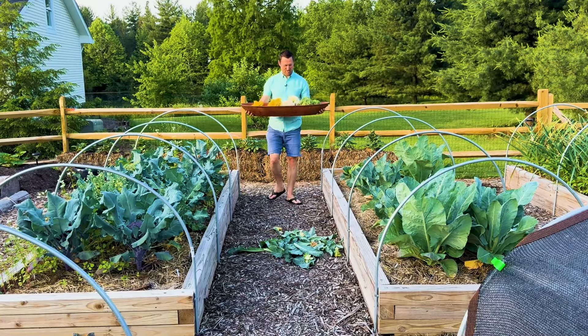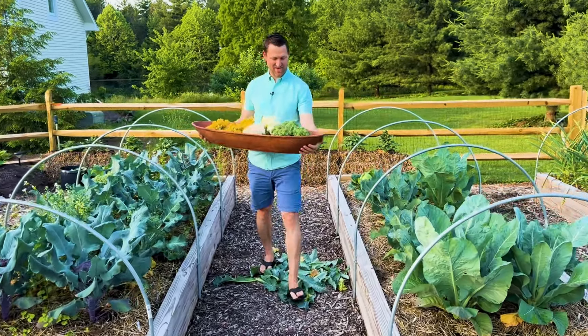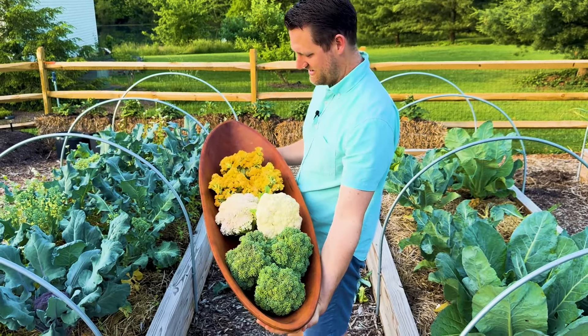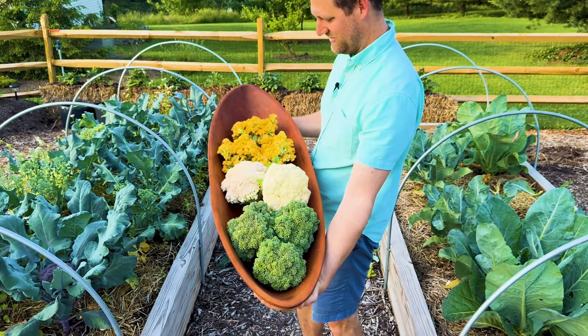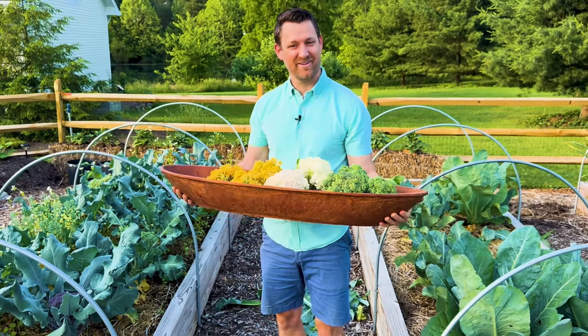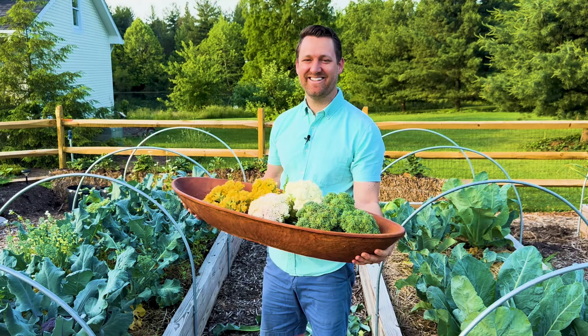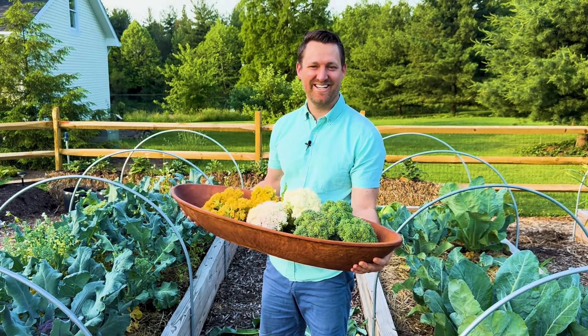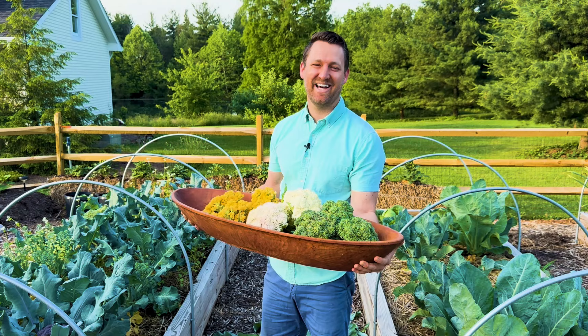I think that'll probably hold us for a little while. We've got some heads of broccoli, white, and yellow/orange cauliflower. I'm going to leave the purple cauliflower on a little bit longer. Hopefully you enjoyed this video — if you did, go ahead and hit that like button. And if you are not a subscriber, we'd really appreciate it if you subscribed and followed along. Happy gardening, everyone.